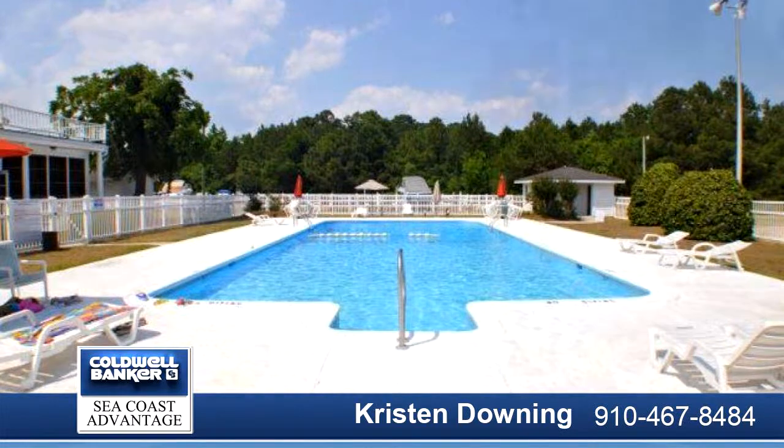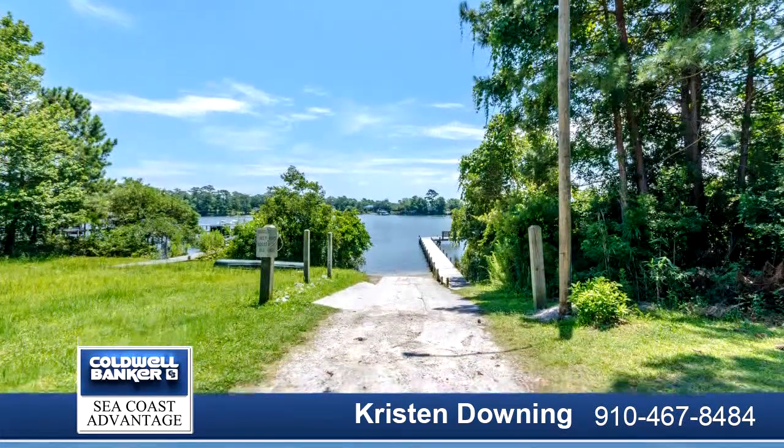If you're looking for a beautiful home close to the beach, restaurants, and base, this is it.